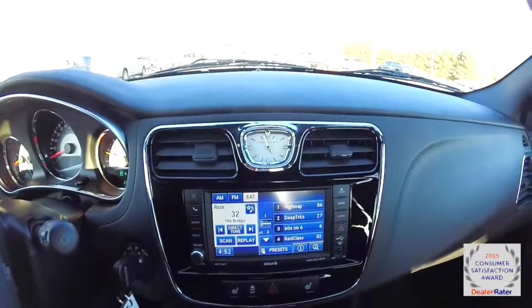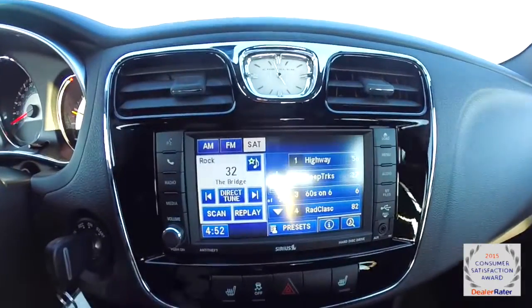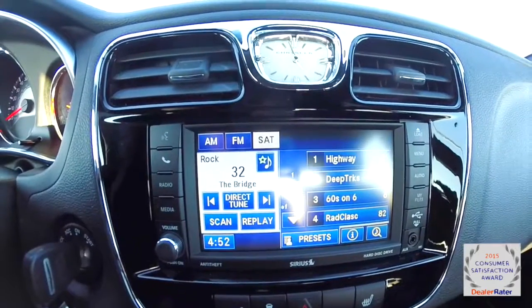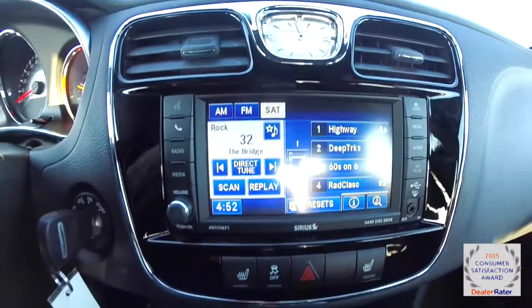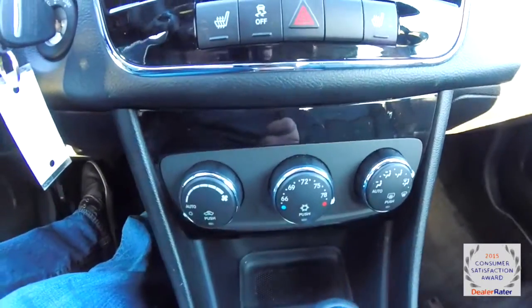Moving along the center stack, you have your analog clock, gloss black trim plates, Uconnect 430 with a six-and-a-half-inch touchscreen display, heated front seats, traction control, and also automatic climate control.